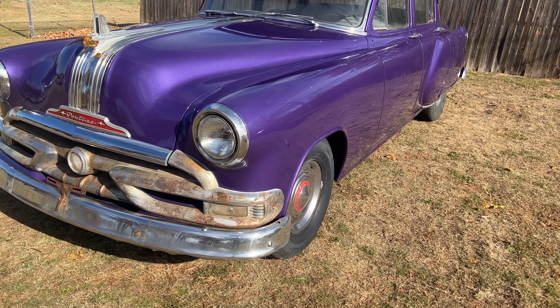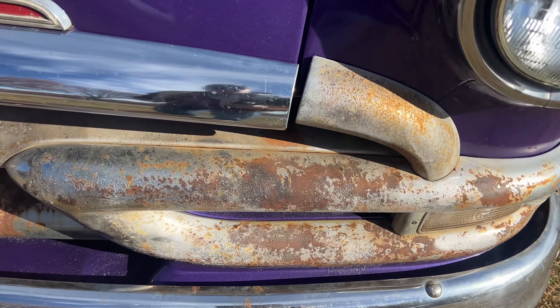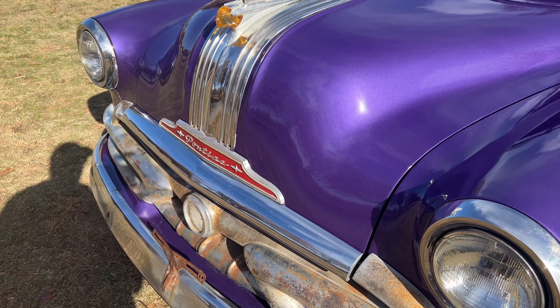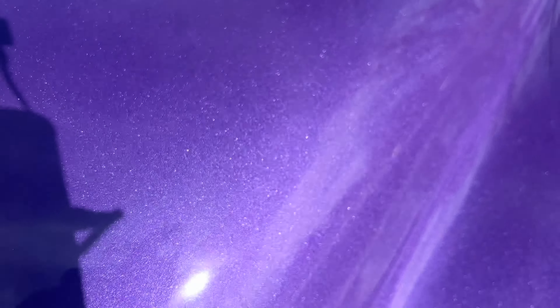Look at that beautiful color — you can really see the metal flake in the paint now. I know there's still a lot of work to be done. The bright work up here is in pretty poor condition. Things have changed in the last three months — we bought a new house, there are new projects — so this one's going to have to go to auction. But look at this paint, look at all that metal flake. They did a great job for a $2,500 paint job.